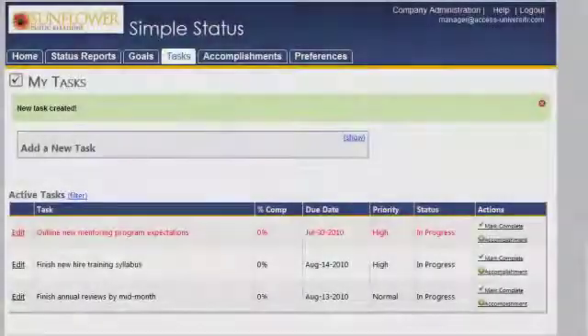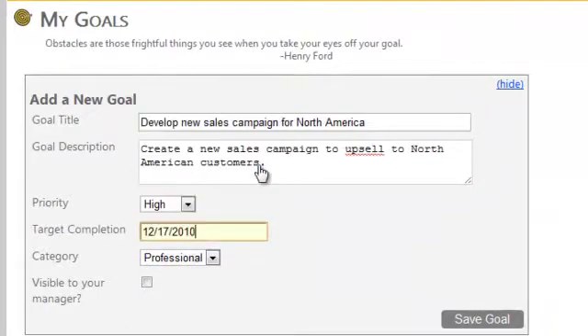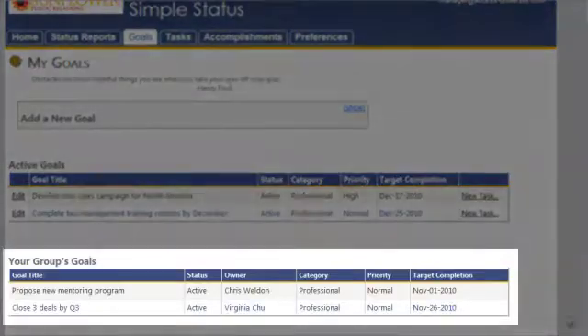It's widely known that writing down your goals is a major step to achieving them. Simple Status helps you turn your goals into accomplishments. You can even share goals with your own manager and see the goals your team has set.